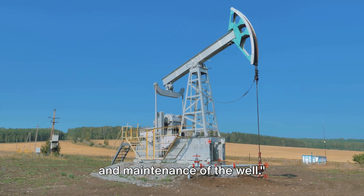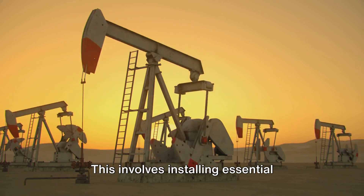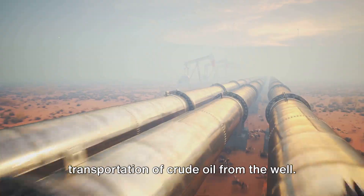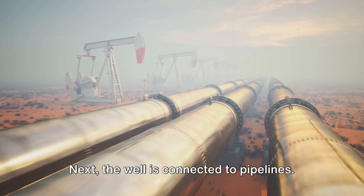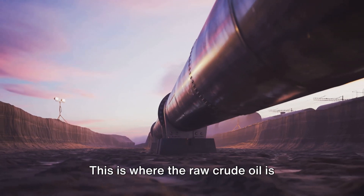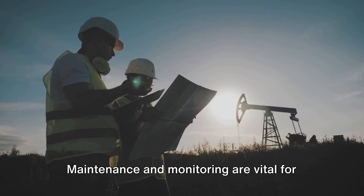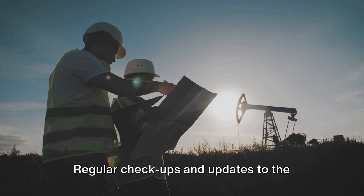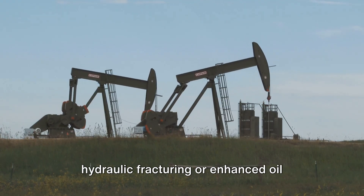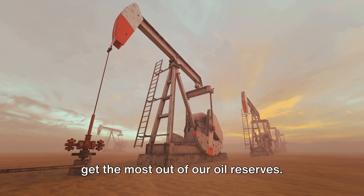Now comes the completion, production, and maintenance of the well. After drilling is complete, the well is prepared for production. This involves installing essential equipment like pumps and valves, which facilitate the extraction and transportation of crude oil. The well is then connected to pipelines responsible for transporting the crude oil to refineries or storage facilities. Regular maintenance and monitoring are vital, and techniques such as hydraulic fracturing or enhanced oil recovery might be employed to increase the well's productivity over time.